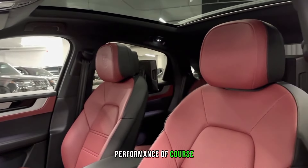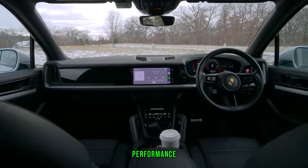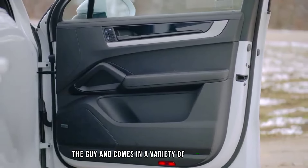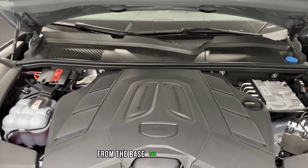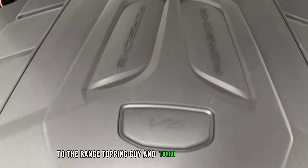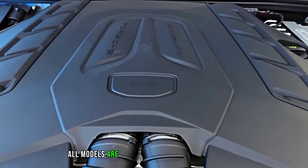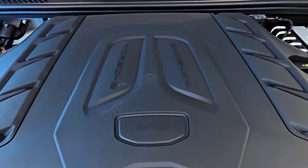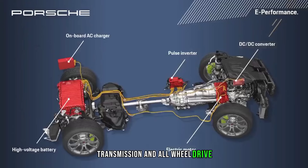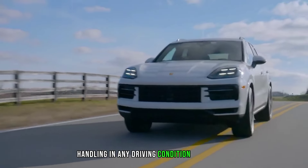Of course, no Porsche would be complete without exhilarating performance. The Cayenne comes in a variety of engine options, from the base 348-horsepower V6 to the range-topping Cayenne Turbo Coupe with 542 horsepower. All models are mated to an 8-speed automatic transmission and all-wheel drive, so you can expect thrilling acceleration and confident handling in any driving condition.